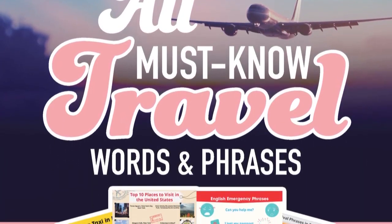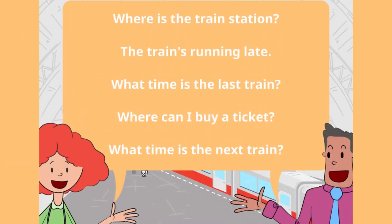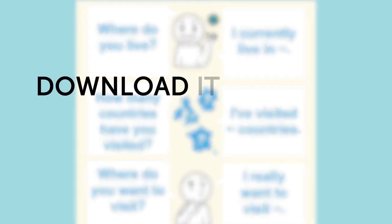Second, if you love travel, then you'll love our brand new Travel Words and Phrases PDF eBook. Learn all the must-know travel phrases with this eBook. Download it for free right now.